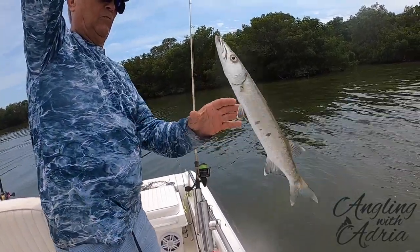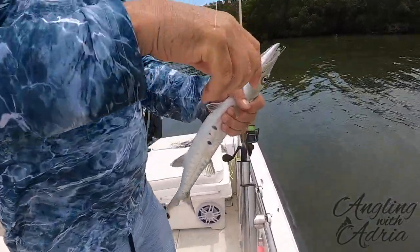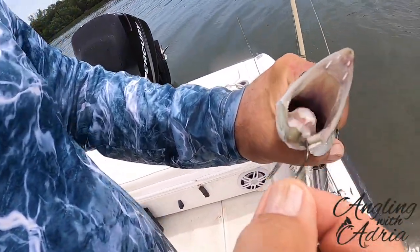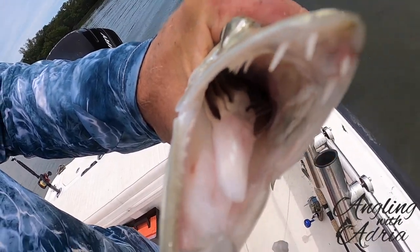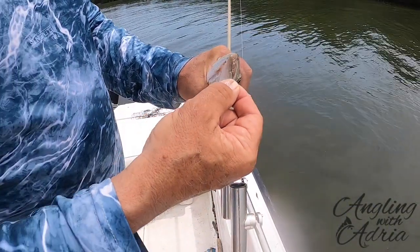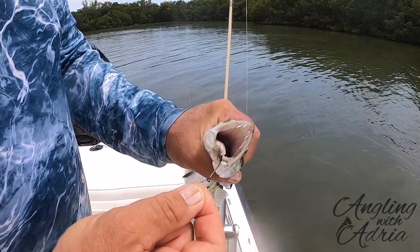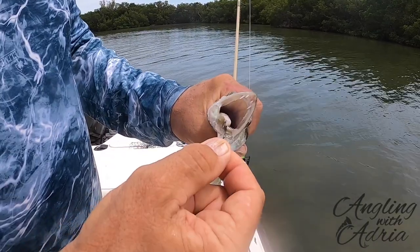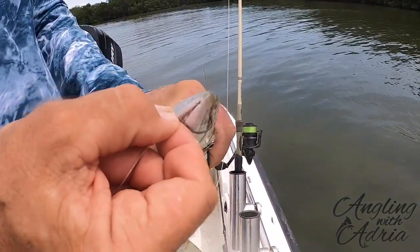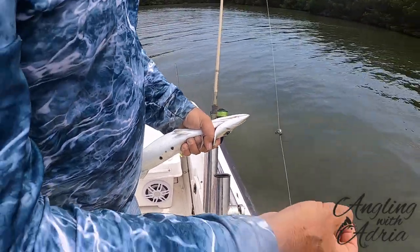He went for the shrimp. There you go — I'm Angling with Adria. I'll get this out before he gets me — he's definitely gonna try to cut. You got it there? Yeah, I got it. That's a jack.